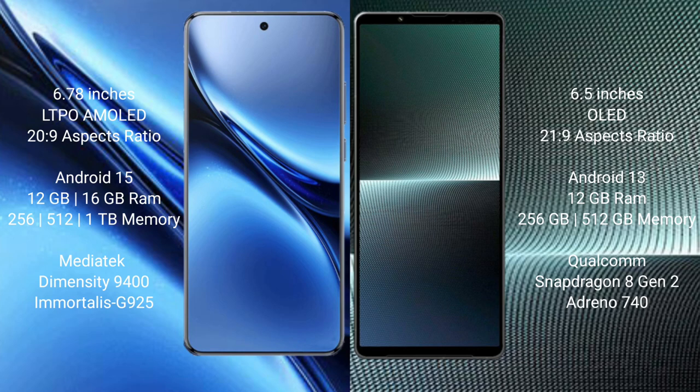The Vivo X200 Pro is powered by the MediaTek Dimensity 9400 processor with Mali-G925 GPU. The Sony Xperia 1 Mark 5 is powered by the Qualcomm Snapdragon 8 Gen 1 processor with Adreno 740 GPU, and comes with 12GB RAM and 256GB or 512GB internal storage.